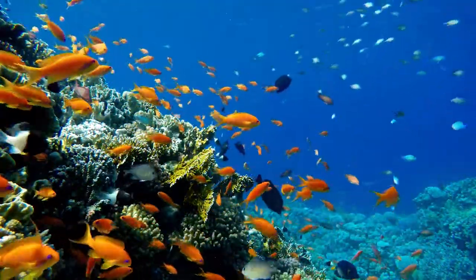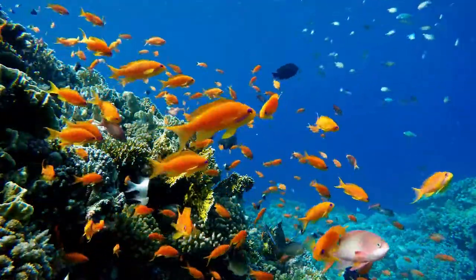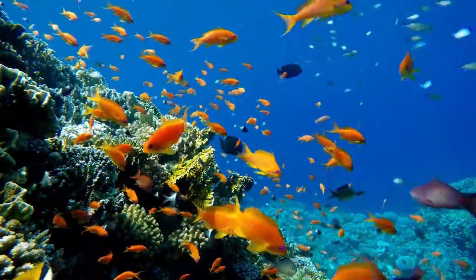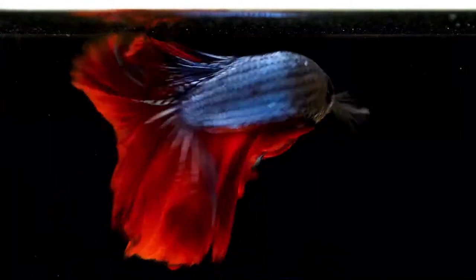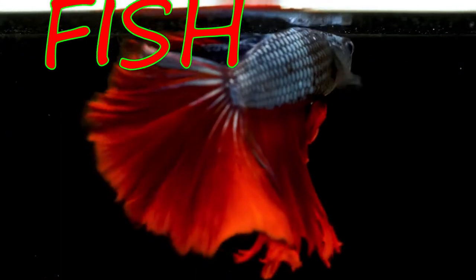Hello friends! Welcome to Learning Mode Kids! Today we are going to learn about the Fish!